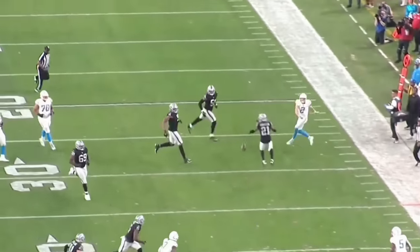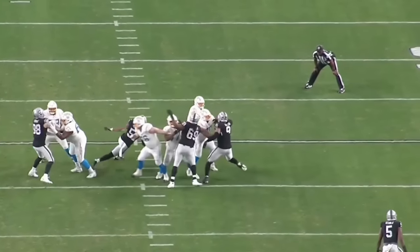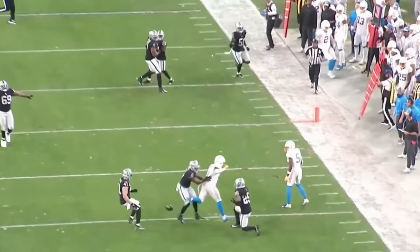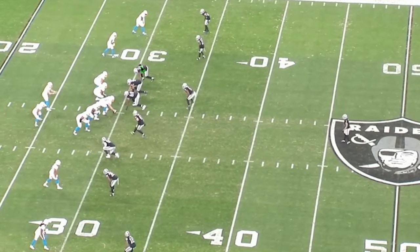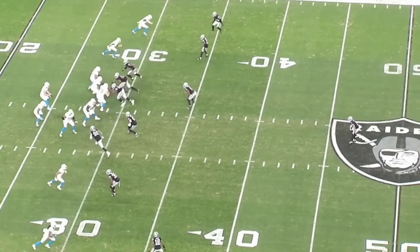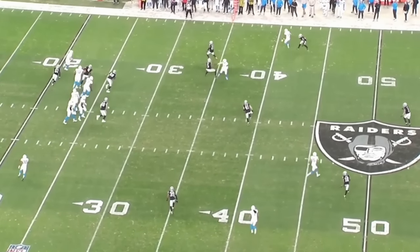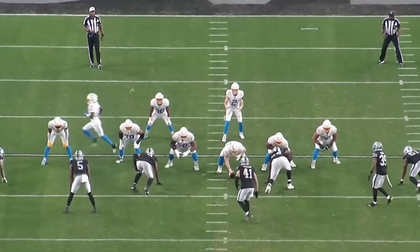Let's talk about Coontz as a pass rusher. In the last five games he's had PFF pass rush grades of 91.6, 91.4, and 91 — absolutely phenomenal. He's gotten all four of his sacks in the last six games. This is clearly his breakout half of the season.